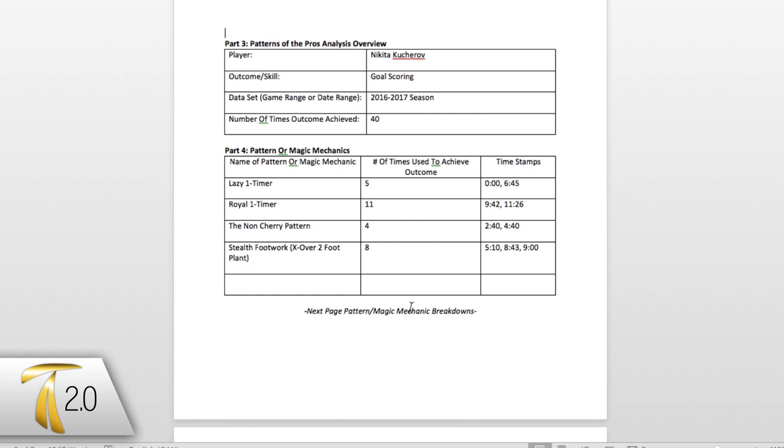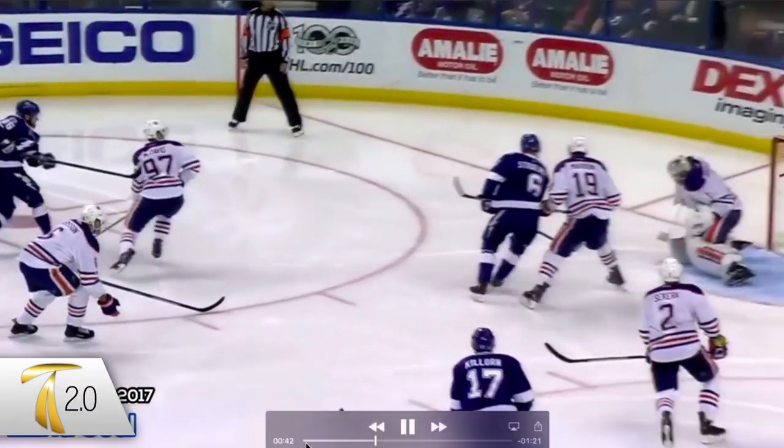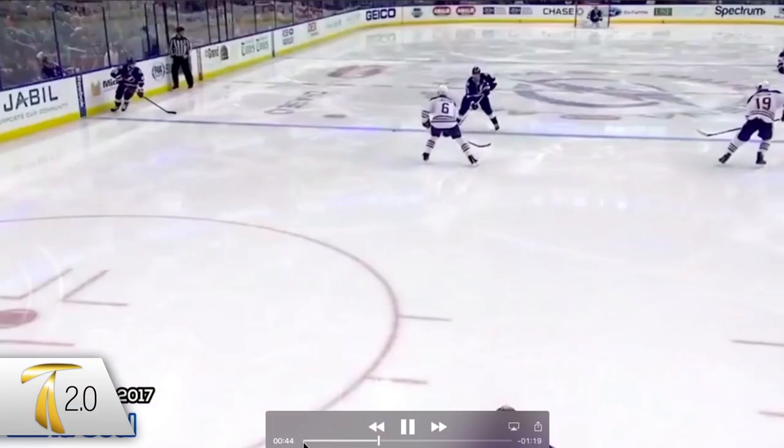The lazy one-timer, the royal one-timer, the non-cherry pattern, and the stealth footwork. In this video we're going to go over them briefly and give you a show of what all these different patterns look like.